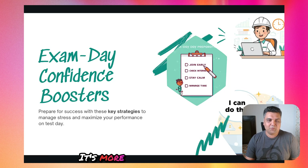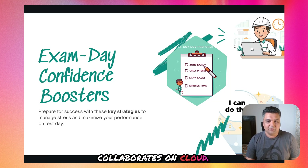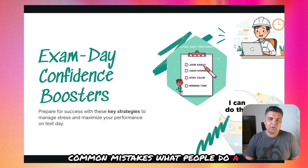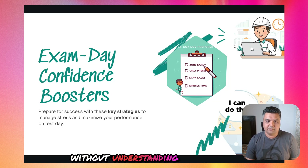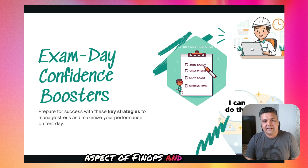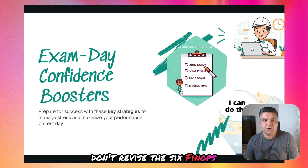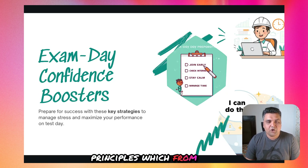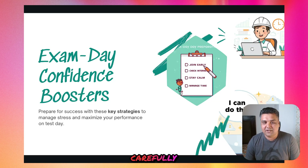Stay calm — it's not a tricky exam. It's more about applying logic and understanding how teams collaborate on cloud costs. For common mistakes: a lot of people memorize without understanding, they ignore the culture and collaboration aspect of FinOps — which is a very big part of the exam — and they don't revise the six FinOps principles, which form the foundation of most questions. Don't skip that part — it's easy marks if you just read it carefully.